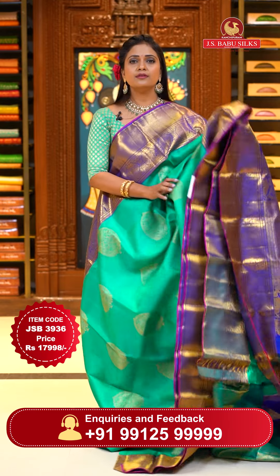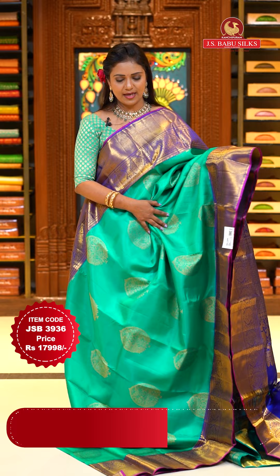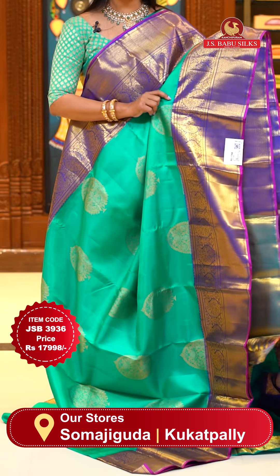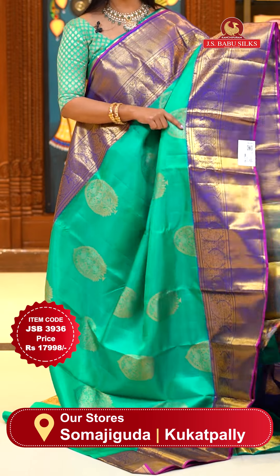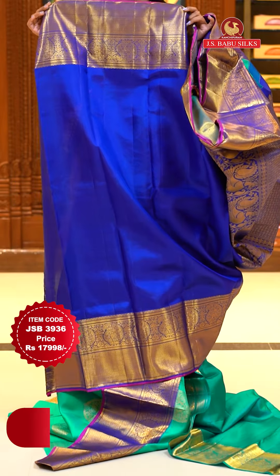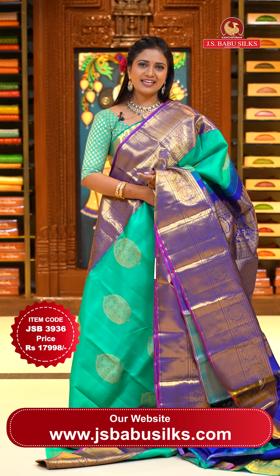This is a unique color from today's collection — sea green on a lighter shade with violet color border. Highlighted pipeline at edge. All over body hues tree motifs implemented. Either side's borders of same size and same pattern — upper side with hues mango, lower side with diamond brocade. Pallu contrast with floral brocade design. Blouse contrast plain with border. Saree code JSB3936, priced at ₹17,998.